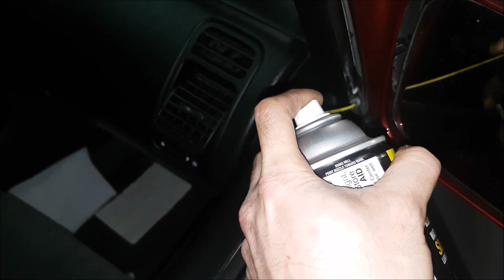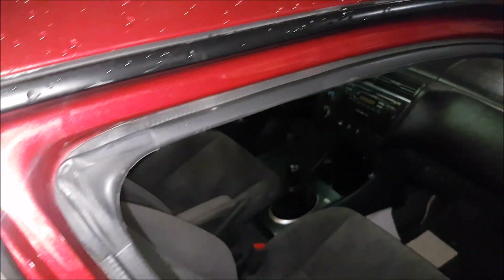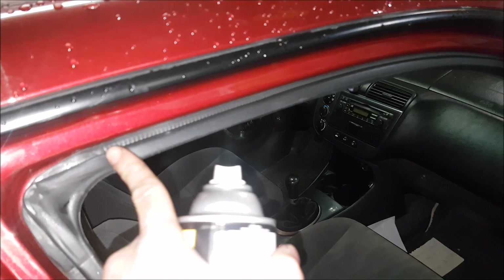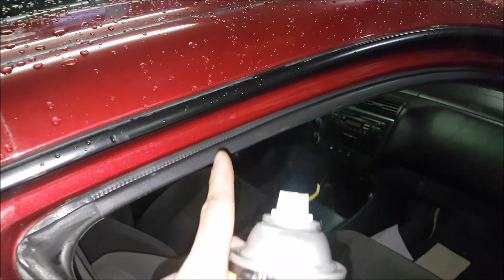I'm also spraying the window tracks with silicone lube. This is going to help reduce friction on those window motors so we get more life out of them. You'll also want to put a little bit of silicone lube on the weather stripping on the inside and wipe it on — this will help the doors from freezing to the vehicle in the wintertime.